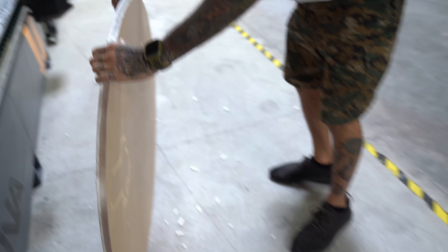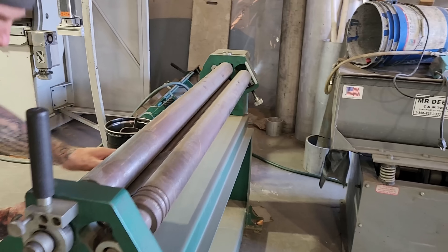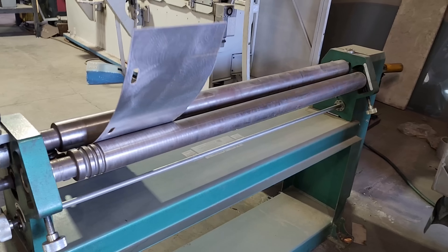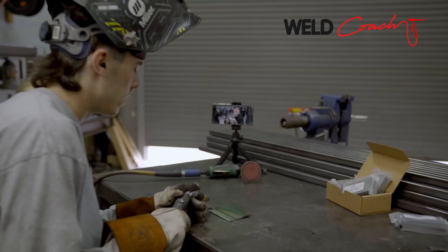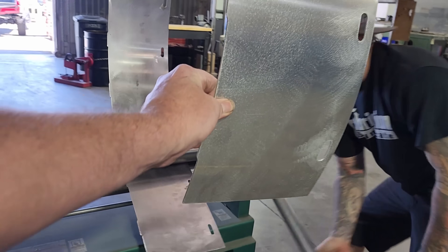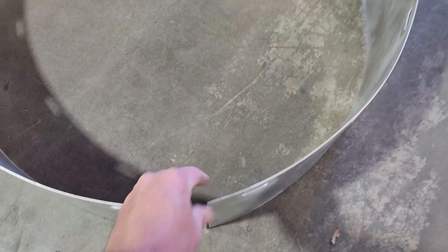It's going to need some cleanup work but that only takes a few minutes. With big pieces and little pieces in hand, I have one more stop before I can put this stuff together. This guy here is Scott — he owns Fabrication Syndicate here in Vegas, where he specializes in one-off part fabrication for a lot of different industries. He's also one of the welding instructors over at WeldCoach.com. In order to make the inner ring fit nicely to the lower hull, it has to first be made into a ring, and Scott has a sheet metal roller at his disposal, which saved me from having to buy one I'd probably never use again. After a couple of cranks of the handle, we're off and running.